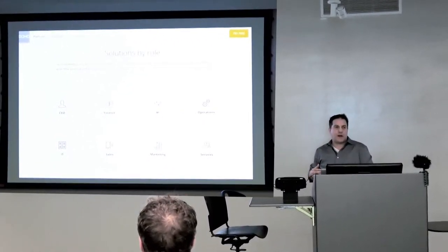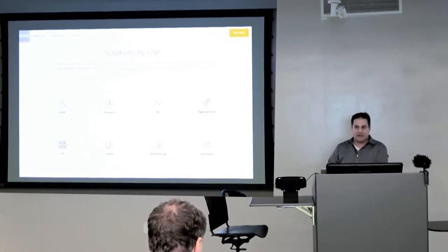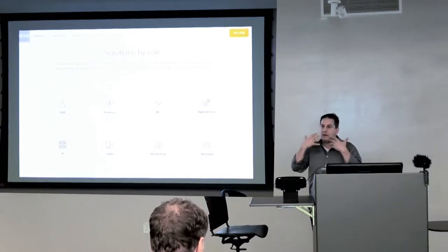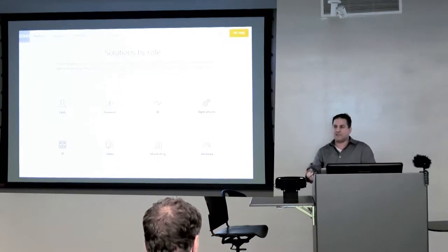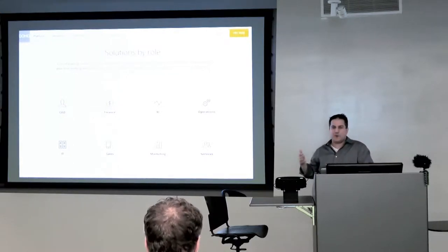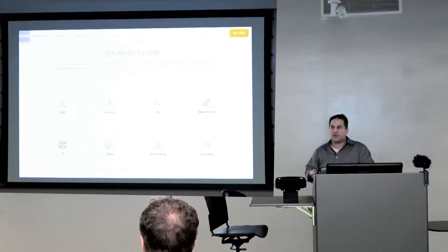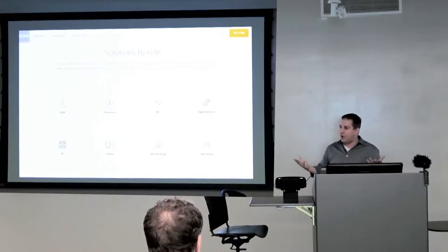For example, the software company Domo — they provide business intelligence and dashboarding software. They have their audience self-segment themselves. If you're a CEO, the information you want from them is very different than if you're in operations, finance, service, or marketing. Depending on who you are, you'll have a very different experience on their website, and it's completely aligned to who you are as the audience.